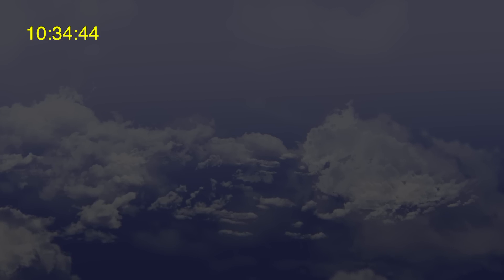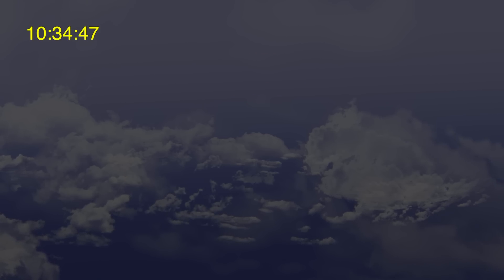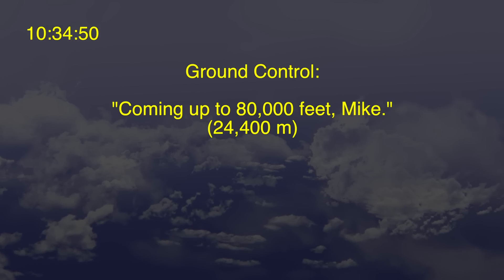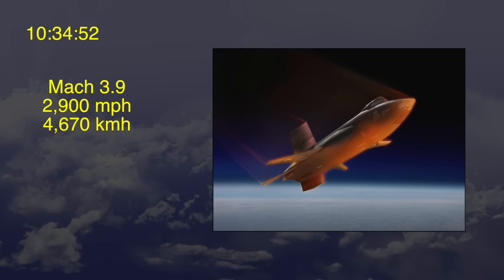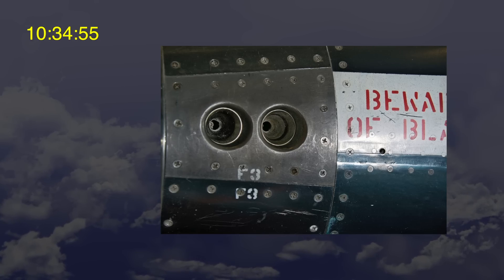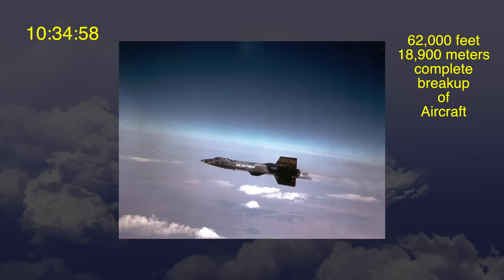Eight seconds later, at 10:34 and 44 seconds, ground control said, "Get some angle of attack up" — in other words, pull the nose of the plane up. At 10:34 and 47 seconds, the thruster control system was turned off for the final time. At 10:34 and 50 seconds, ground control said, "Coming up to 80,000 feet, Mike." At 10:34 and 52 seconds, the X-15 began to break apart traveling at Mach 3.9, about 2,900 miles per hour. At 10:34 and 55 seconds, there was one final thruster rocket control system pulse — possibly the last attempt by Michael Adams to gain control as the aircraft disintegrated around him. At 10:34 and 58 seconds, the X-15 completely broke apart at 62,000 feet.